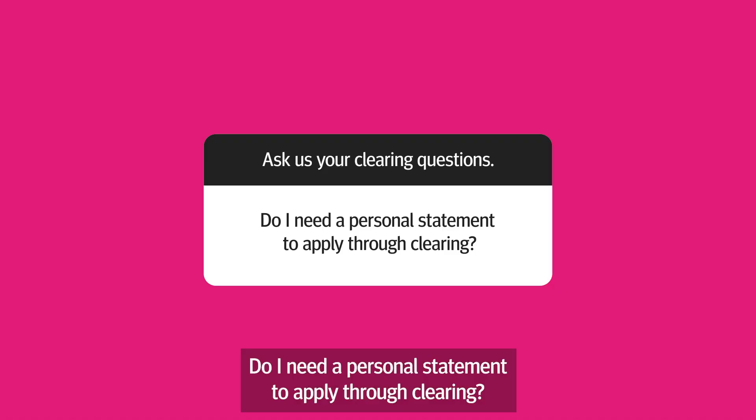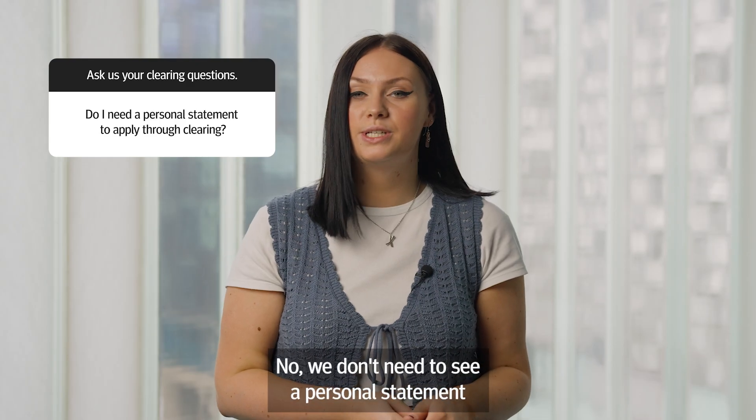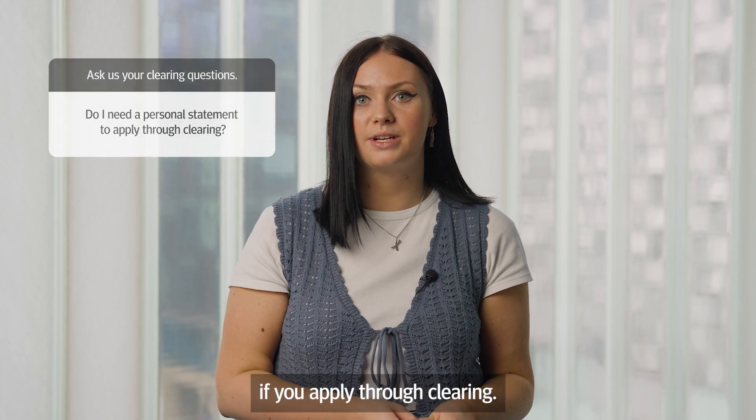Do I need a personal statement to apply through clearing? No, we don't need to see a personal statement if you apply through clearing.